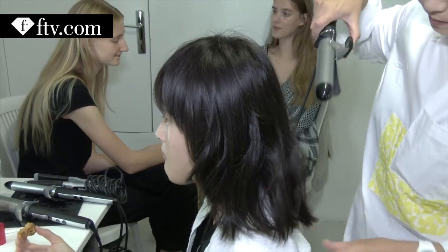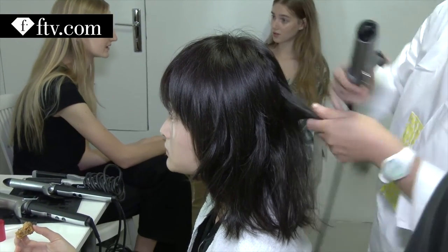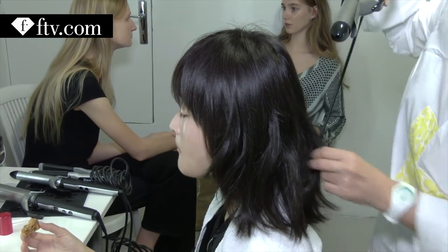My name is Hirofumi Kera. Hello Fashion TV. The hair is a very natural style and we make the center part, but not too perfect.